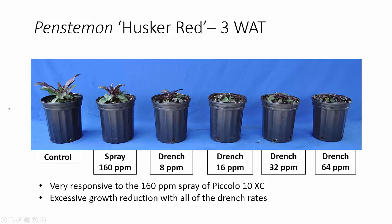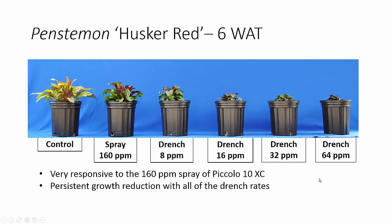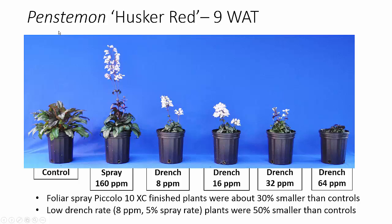How about Penstemon? These are vernalized plants. The spray application was very effective, and the drench applications caused excessive growth reduction with all of those rates. Six weeks after application, we see our 8 ppm starting to grow out a little, but basically very persistent growth reduction with all drench rates. At nine weeks after treatment, our spray application did reduce plant growth — about 30% smaller than the control — and all drench applications were still causing excessive growth reduction. Interestingly, although these were vernalized plants, very few of the control plants flowered, whereas those treated with the spray application or the two lower drench rates all flowered. So flowering response is not necessarily tied to our growth regulation.